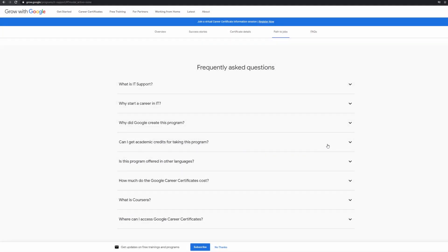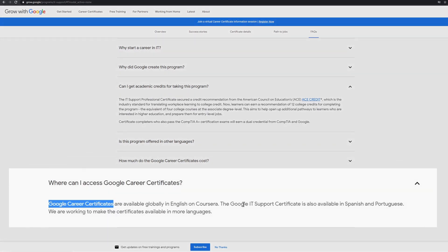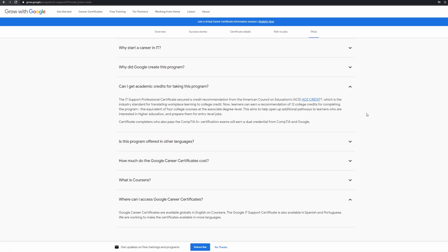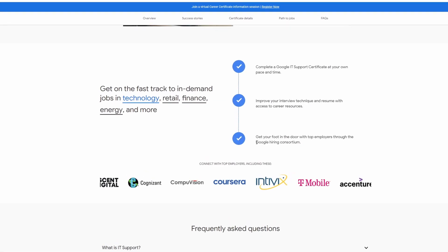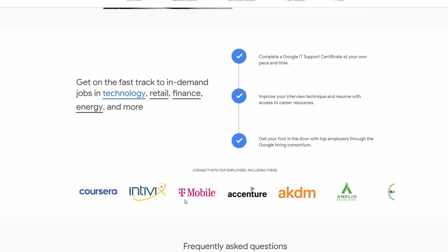So what do you get once you complete these courses, and what kind of job opportunities can we look forward to? Once you complete the course, you receive a Google Career Certificate and a credit recommendation from the American Council on Education — ACE Credit — which is the industry standard for translating workplace learning to college credit. Learners can earn a recommendation of 12 college credits for completing this program, the equivalent of four college courses at associate degree level. The aim is to help open up additional pathways to learners interested in higher education and prepare them for entry-level jobs. This certificate is also recognised by the Google Hiring Consortium — a growing list of employers who have agreed to recognise these Google Career Certificates. You can actually see some of these employers scrolling across the screen on their website.